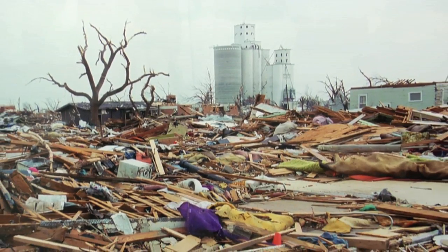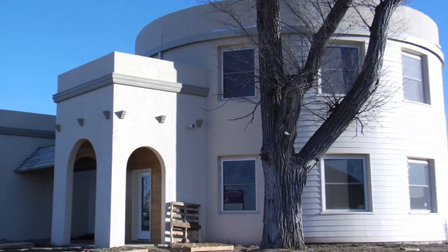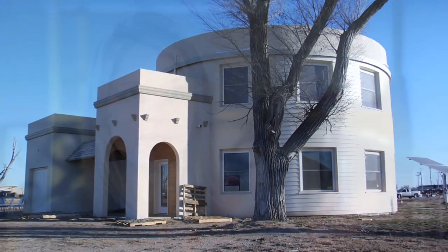When the tornado came through the middle of town, there were only three structures that remained standing. One of which was the grain elevator. This is the Silo Eco Home — it pays homage a little bit to that structure which remained a beacon of the town after everything else was flattened.